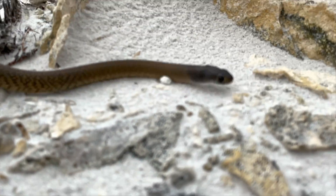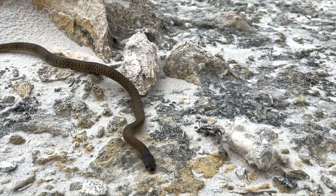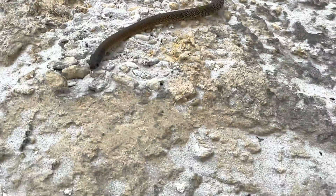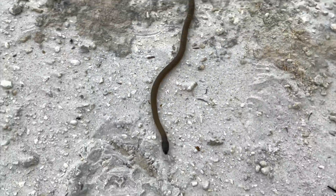Meaning juvenile snakes do not learn this behavior from their parents or other snakes — it is hardwired into their DNA for their survival. After discovering this, I hope that you'll begin to understand that snakes do not premeditate attacking humans, nor do they seek us out to do so.